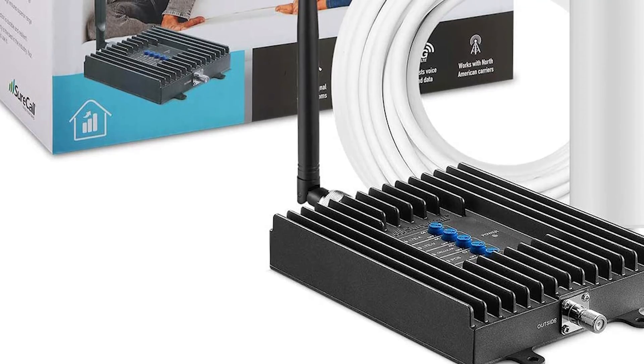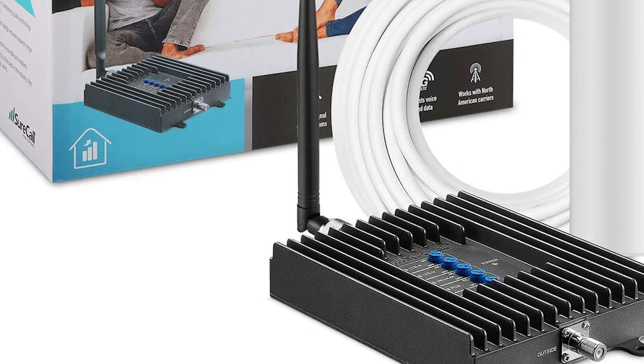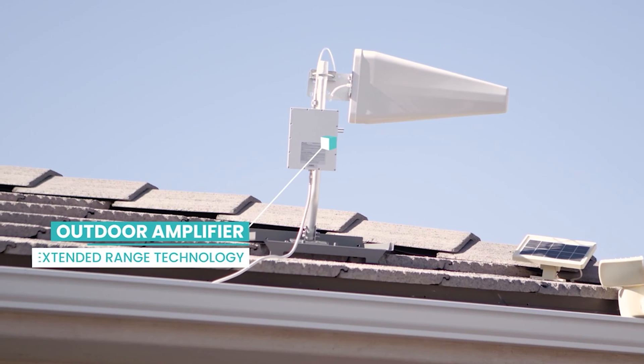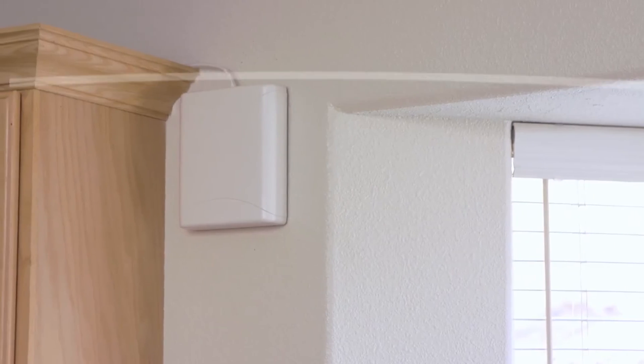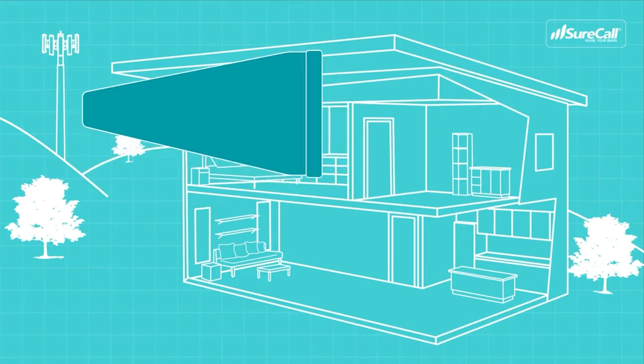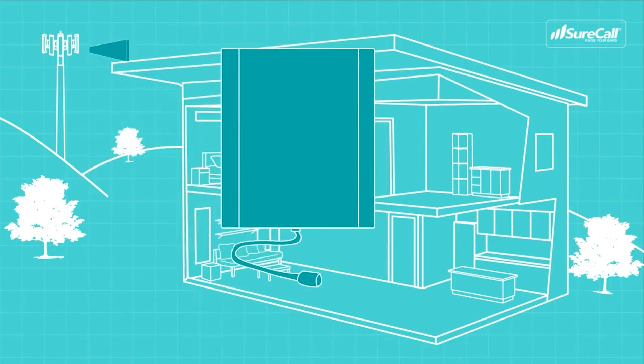On the flip side, if you just need a little extra signal, the Fusion for Home could be helpful. Furthermore, it's going for pretty steep discounts at the time of writing. You can save as much as 40% off this model's $287 list price on Amazon right now, making it an even more attractive choice.